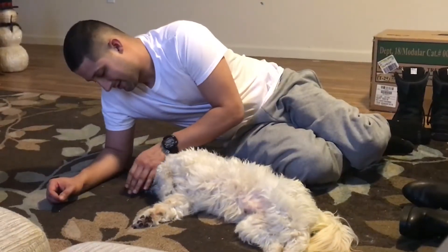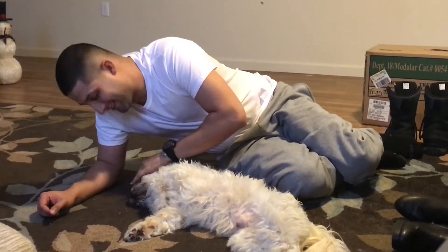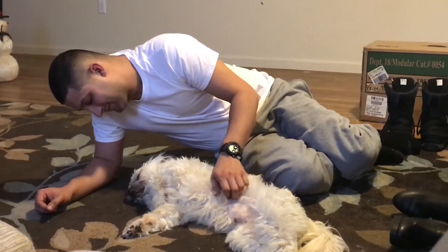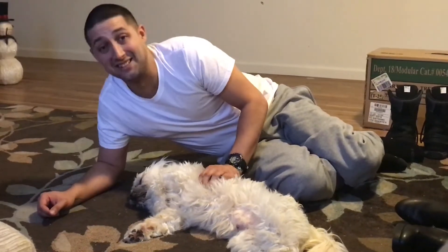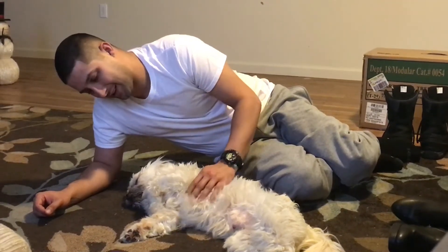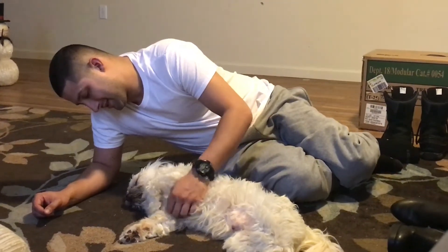We are now home, trying to figure out what we're gonna do and how we're gonna do it. Look at poor Maxi — he's probably still feeling the meds. Maxi, you didn't move. My baby, my bubby.